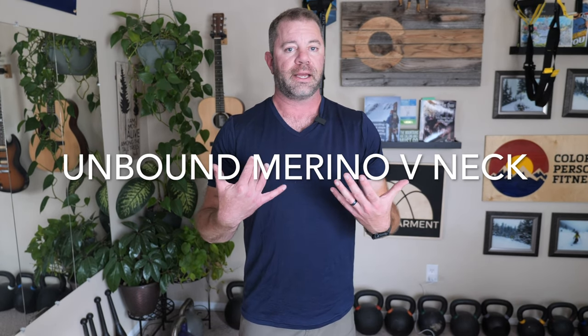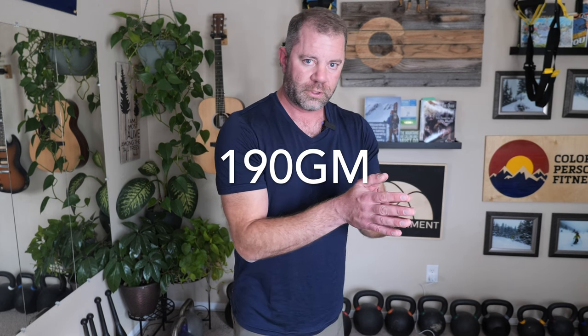This is part two of our Unbound Merino review. In this case we have the v-neck. The v-neck is going to be 100% Merino as opposed to the half-and-half blend of the polo shirt we just reviewed, and it is 17.5 microns — that's ultra-fine Merino — and 190 grams in weight. For comparison, the polo we reviewed in part one was 165 gsm. This is 25 grams heavier per meter squared, so it's not thick. It's thicker than the last one, but still in a lightweight to medium-lightweight category.